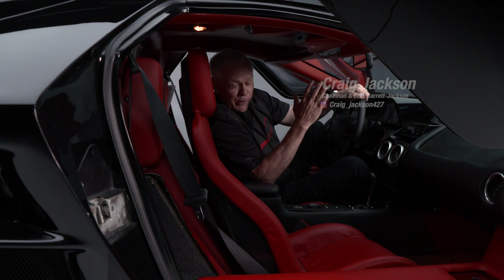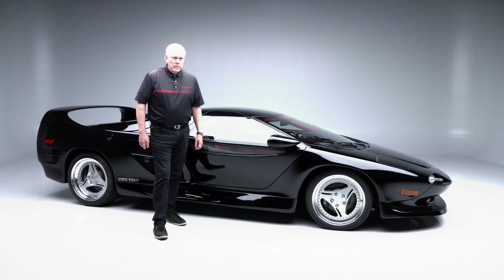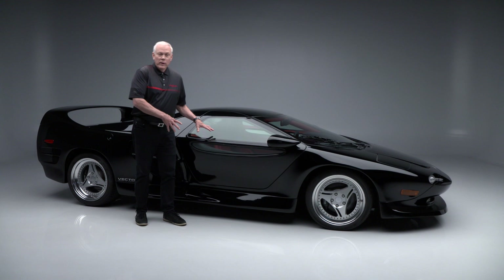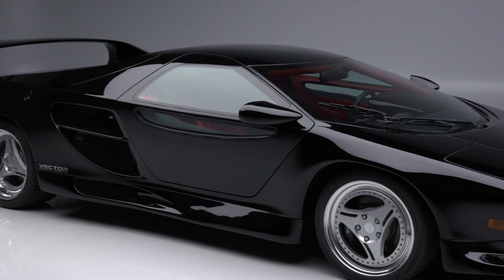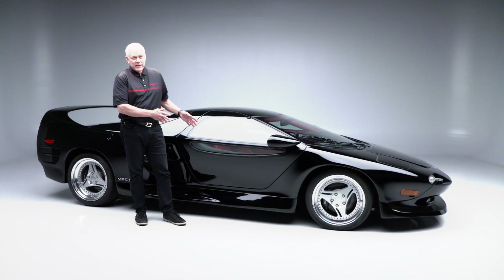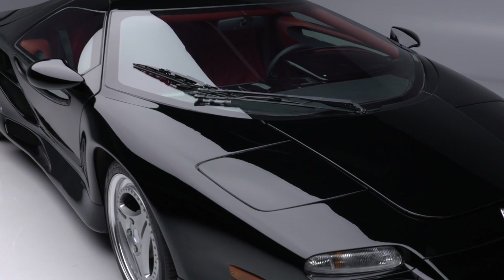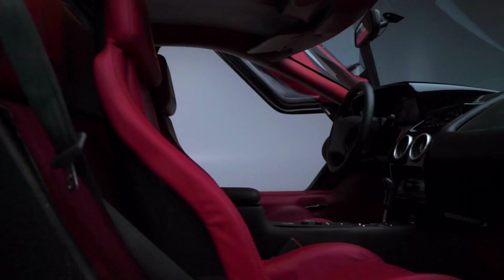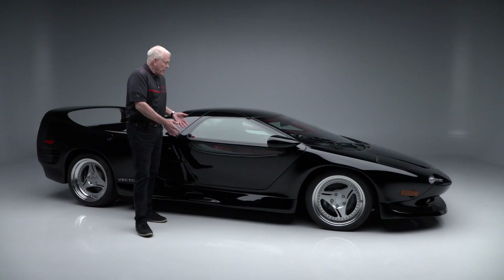On today's first look we have a 1999 Vector M12 coming from the Larry Winkler collection. This Vector M12 is number 12 out of 14 produced, built between 1996 and 1999. This is the second car built in 1999. According to the owner, it was designed and fabricated for the Prince of Brunei, and finished in beautiful black with a lipstick red interior — a stunning color combination.